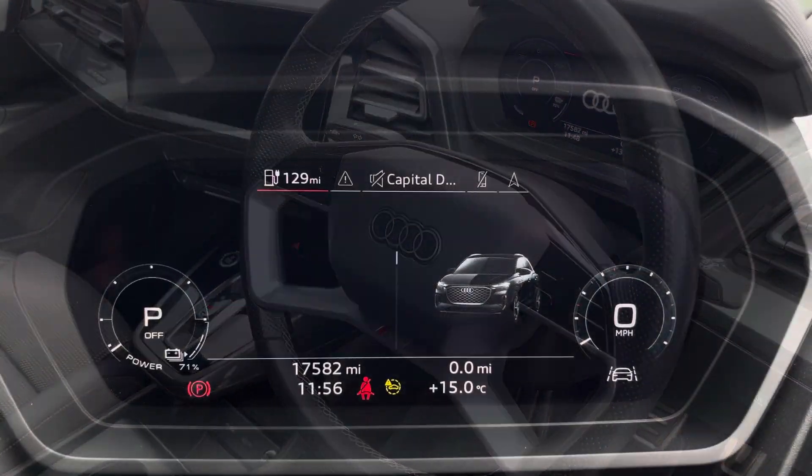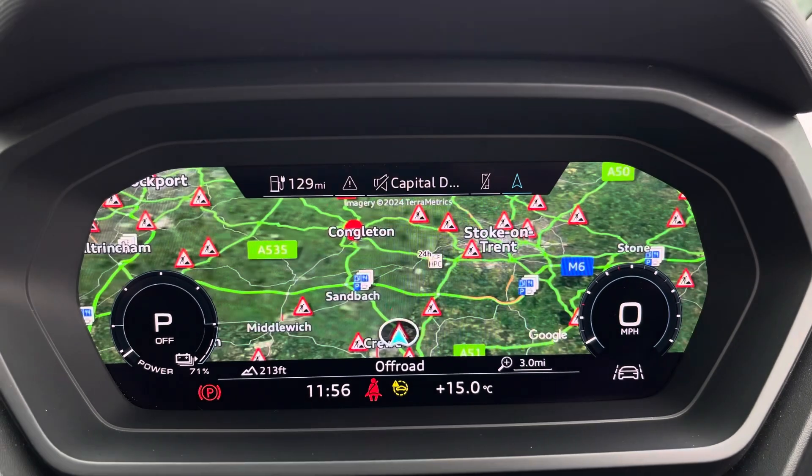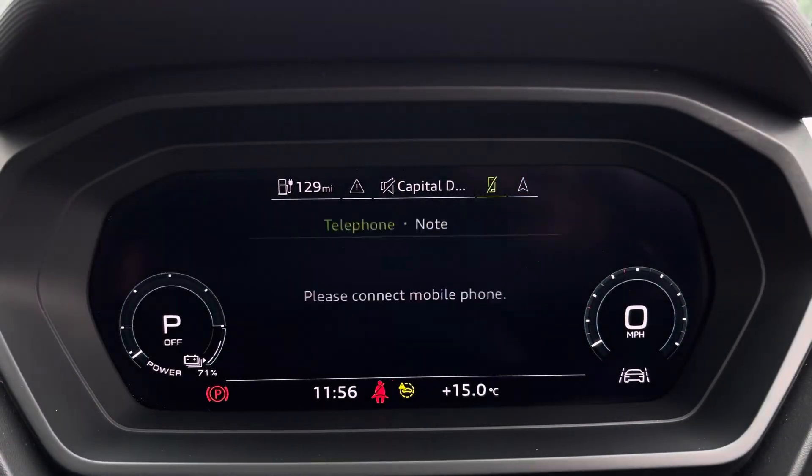The steering wheel features the virtual cockpit controls and hands-free telephone controls, and using the left hand side controls this has drive to easily customise the different displays on your virtual cockpit. You can also zoom in and out of the speedometer and rev counter.